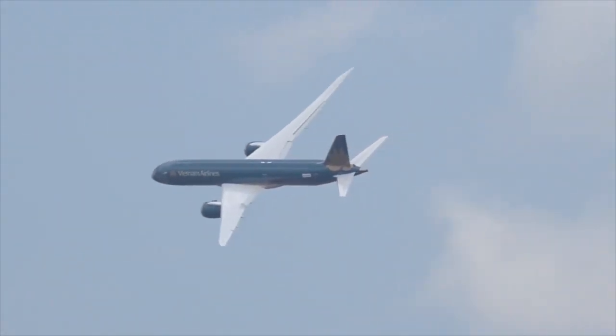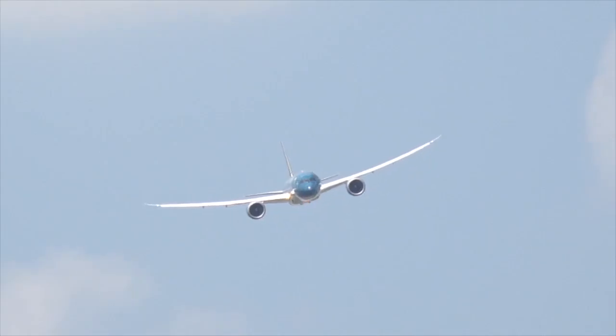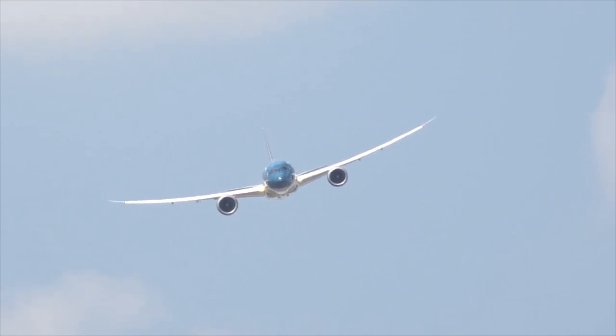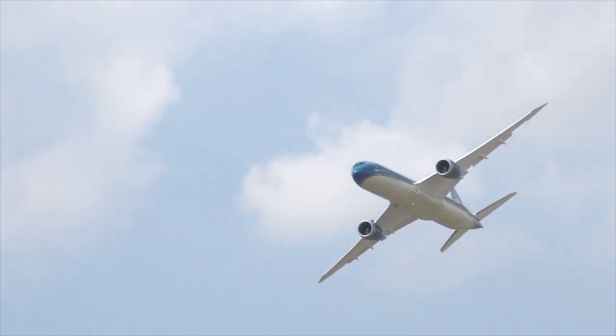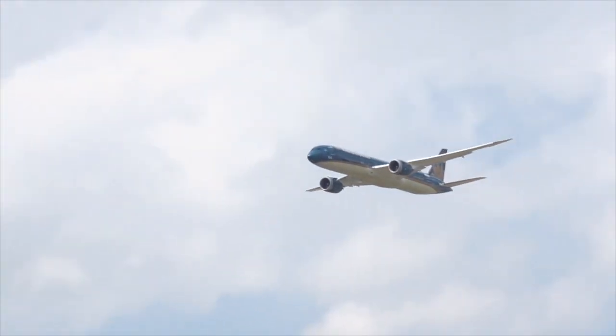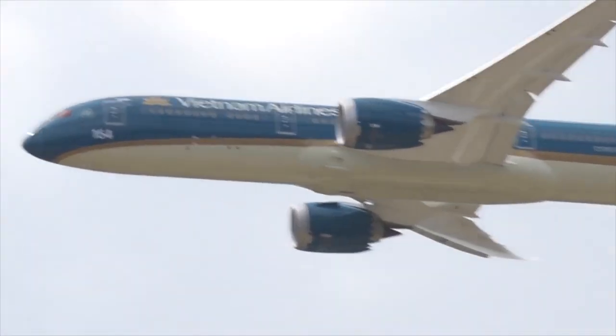Coming back around Show Center again. Look at the beautiful bend on the wing, the lines of the aircraft. It goes pointing right at you — another beautiful shot.